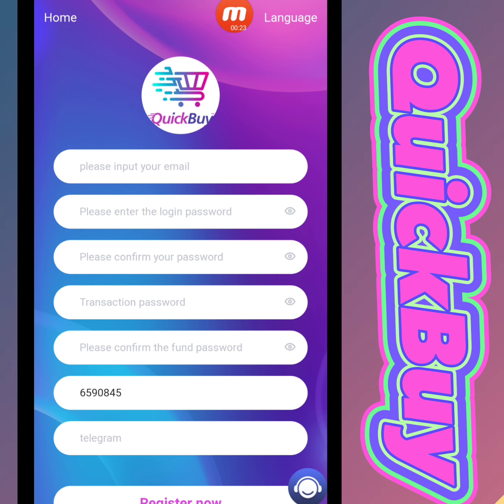Today my website name is quickmyustudy.com. First of all I will tell you how to create a live account, after that I will demonstrate how to deposit and how to withdraw. So first of all we will create an account on this website.